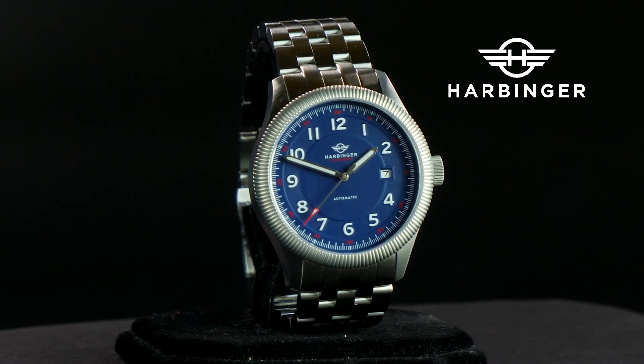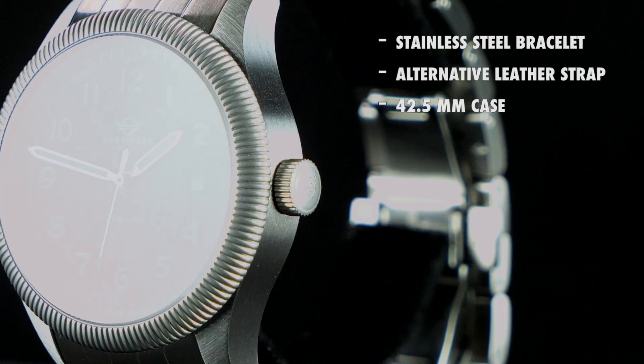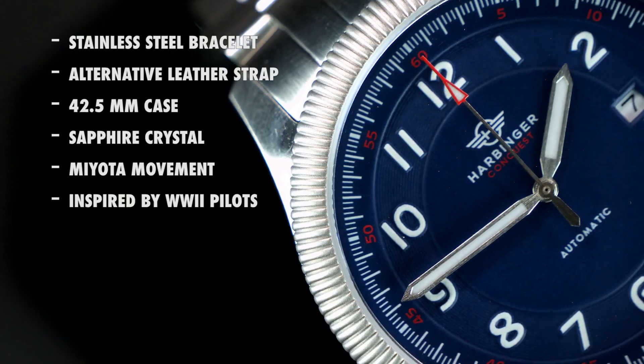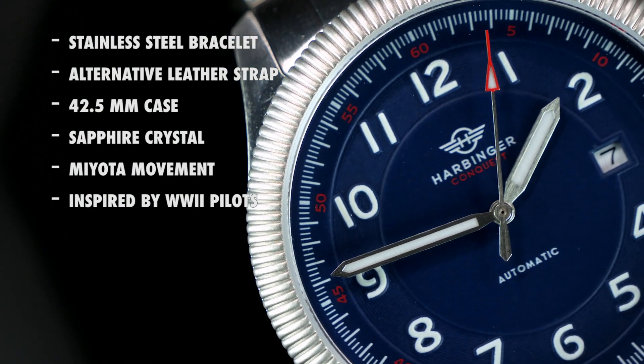It comes in this fantastic box. It's got a stainless steel bracelet. It's a 42.5 millimeter case with sapphire crystal and features a wonderful Miyota automatic movement. It's inspired by the World War Two pilots known as the Flying Tigers.